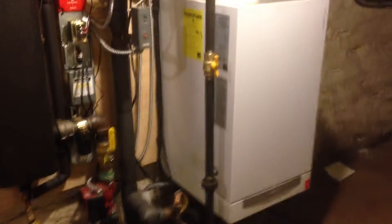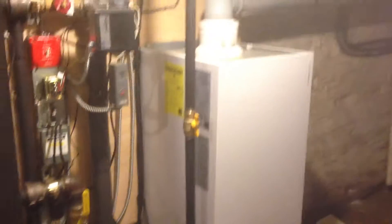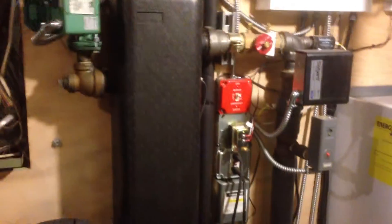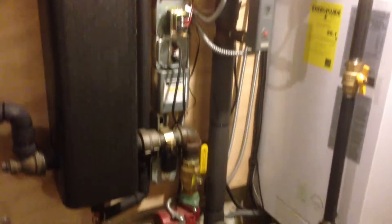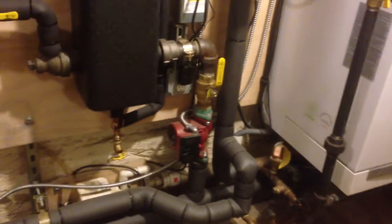Here again we have a Viessmann Vitodens boiler installation with the low-loss header, pumps, controls, piping, insulation, and everything necessary for the proper operation of the heating system.